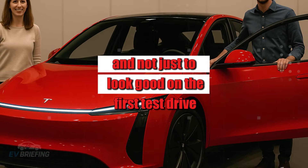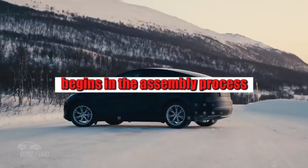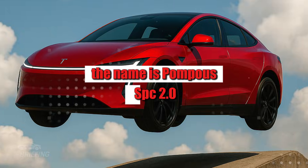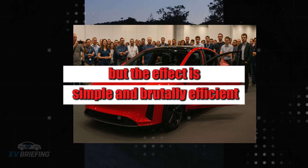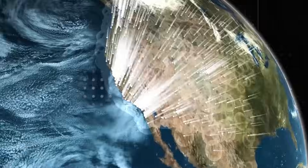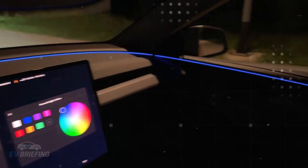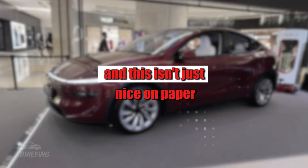If Tesla's obsession with perfection begins in the assembly process, it intensifies even further with the statistical control system. The name is pompous — SPC 2.0 — but the effect is simple and brutally efficient. Instead of waiting for a problem to occur and then fixing it, the system predicts flaws before they even manifest. It's as if the car were built under the constant surveillance of a digital oracle, identifying any dangerous trend before it becomes a headache for the owner.